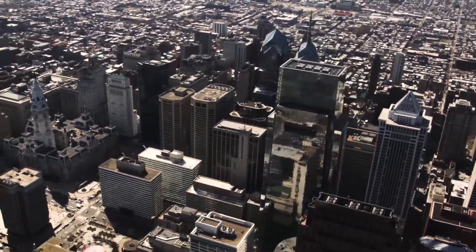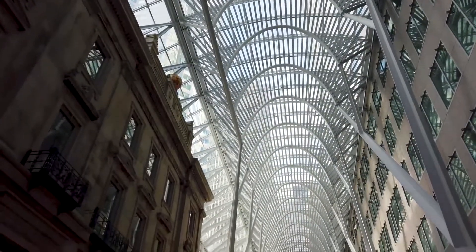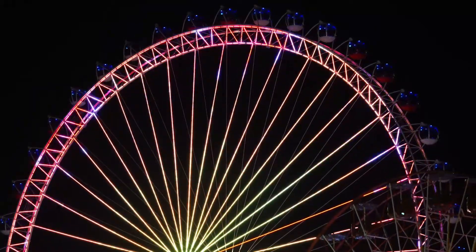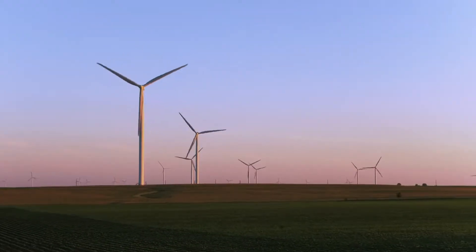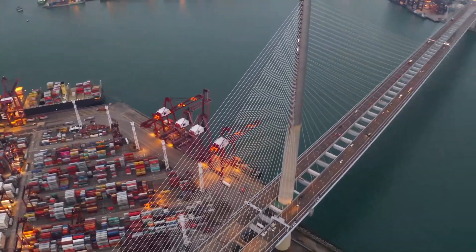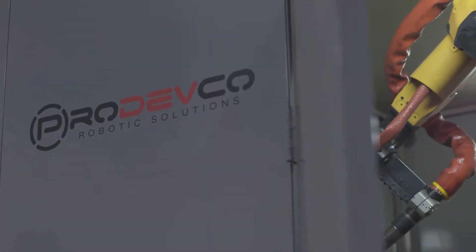Innovation — understanding that the wheel doesn't need reinventing is one way of thinking; making the wheel turn more efficiently is another. Building for the future is what we strive for at Prodefco. As a result, we did just that, introducing...